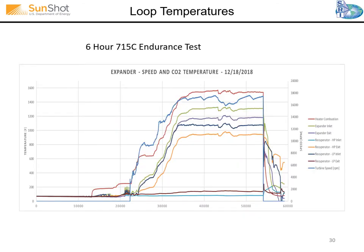This was our endurance test. We did a six-hour endurance test at maximum temperature of 715°C, held for about six or seven hours. The turbine and the rest of the loop went very well. We ended up tripping on a low natural gas supply issue to the heater, but it definitely tested the turbine's ability to respond to an emergency shutdown.